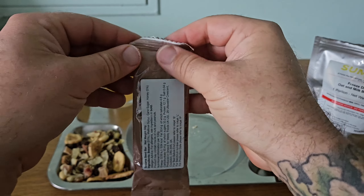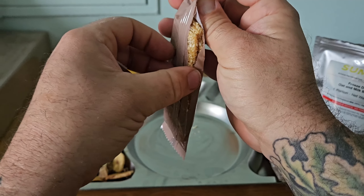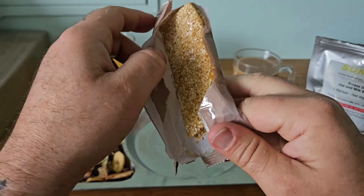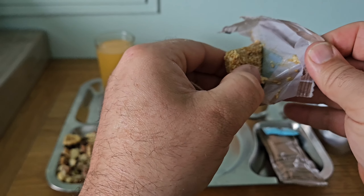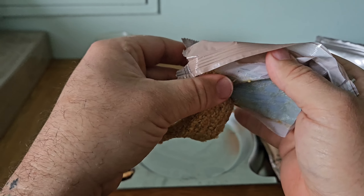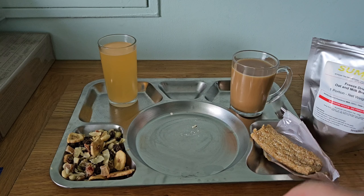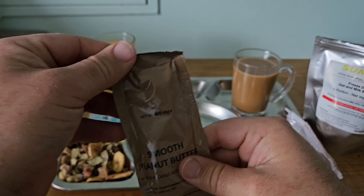The sesame bar feels very soft. I've had sesame biscuits before but this is very sticky. Wow, look at that — there's a lot of sugar in that. I was going to try it with a bit of peanut butter on top and I think I'm going to stick to that plan. So we've got the smooth peanut butter.